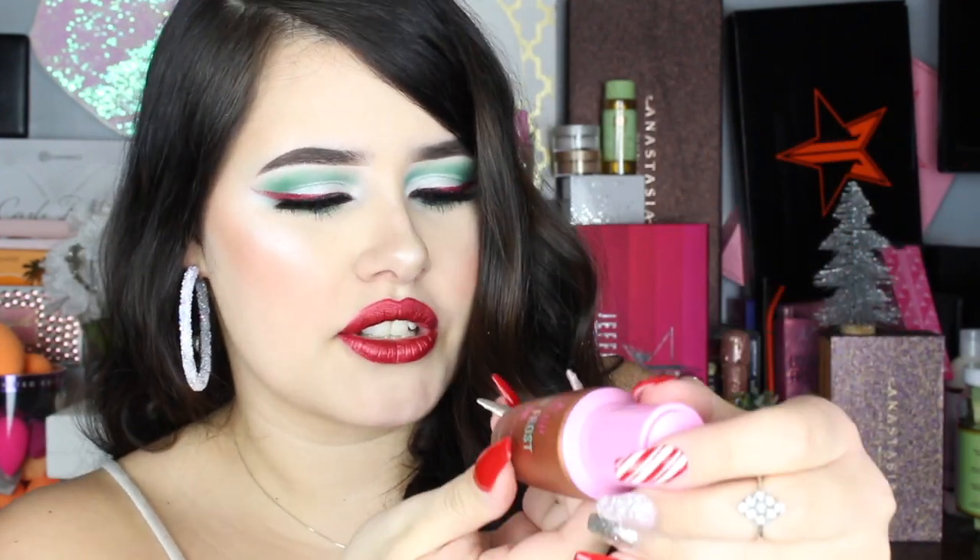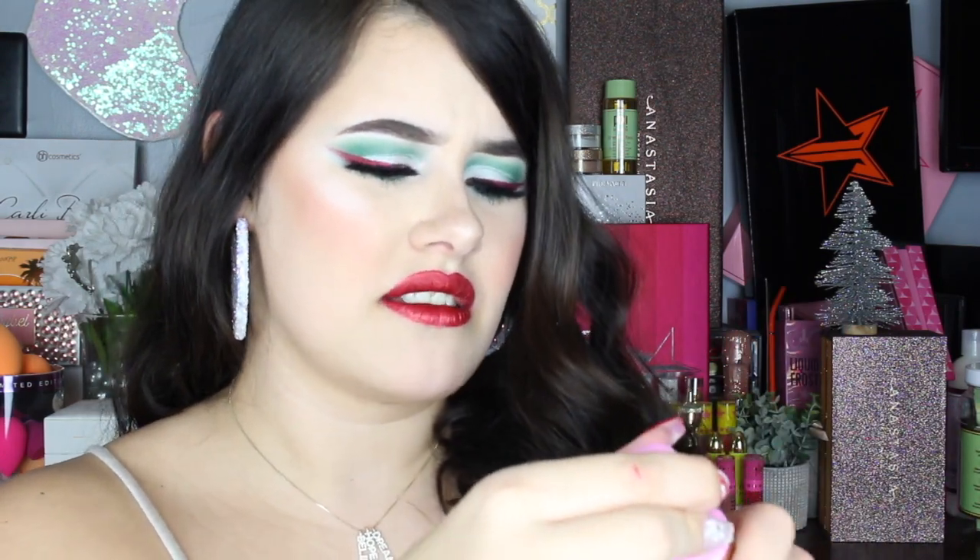Next we have a Liquid Frost and this is in the shade Heat Wave. Oh my gosh, this is like a caramel color. I wasn't sure if I had this color — for some reason I thought I got this in another box. It's just what Heat Wave looks like.